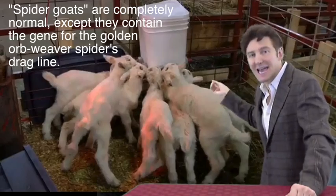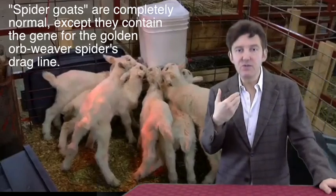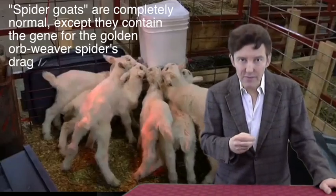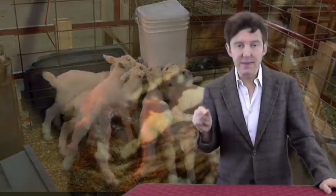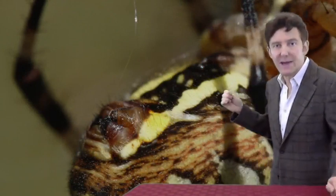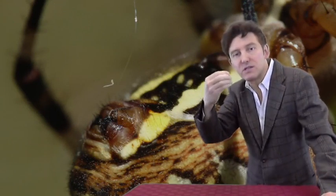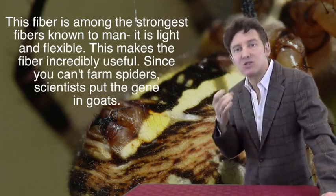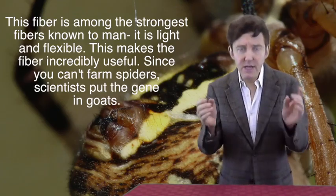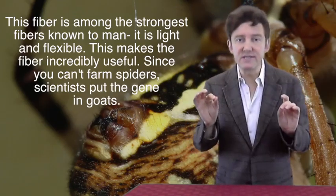To the casual observer they show no signs that they're not perfectly normal farmyard goats — but they're a long way from normal. These very special goats contain a single gene from the golden orb web spider: the gene responsible for making dragline silk, the silk that spiders use to catch themselves when they fall. It's one of the strongest natural fibers known, yet also light and flexible, with amazing properties and many possible medical uses from artificial ligaments to surgical sutures.